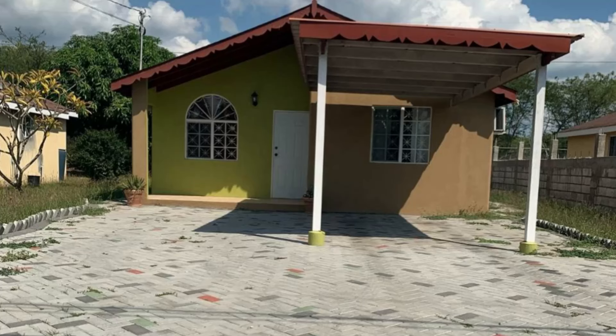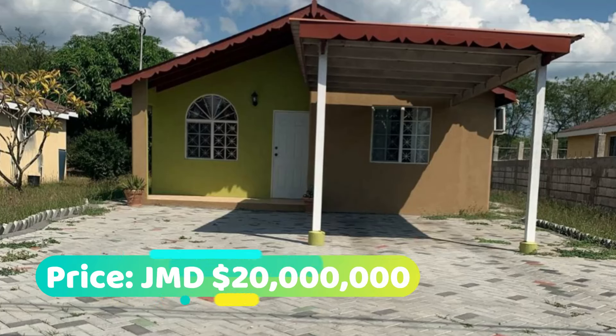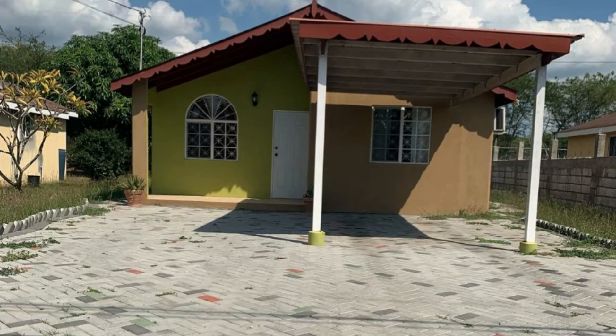So that's the property, guys. This house is going for 20 million Jamaican dollars. If you're interested in purchasing, there is contact information down in the description for the sales agent.